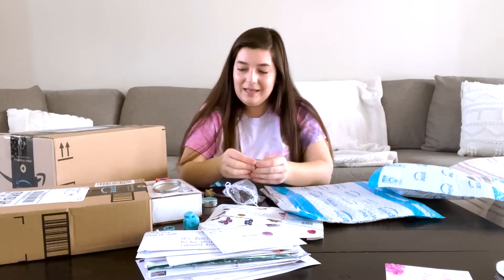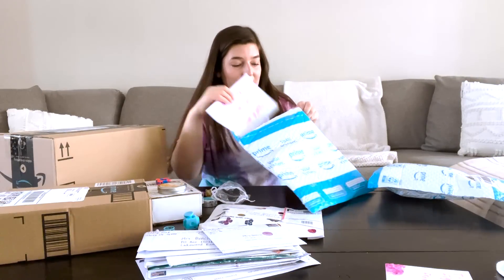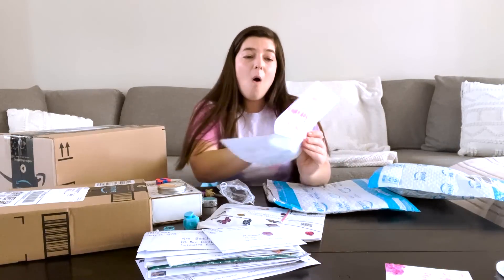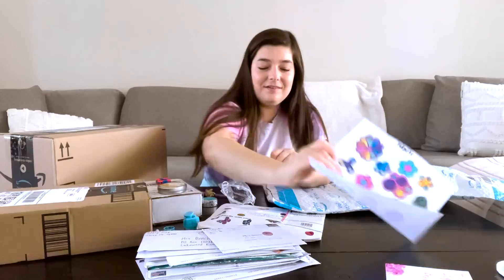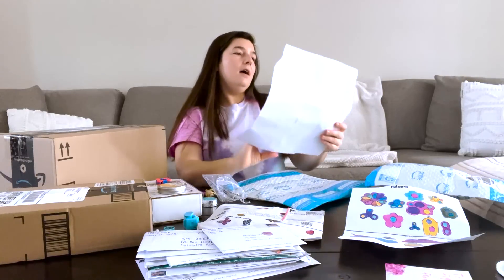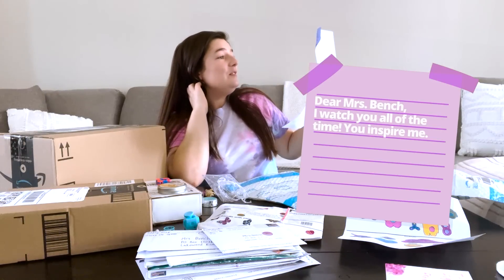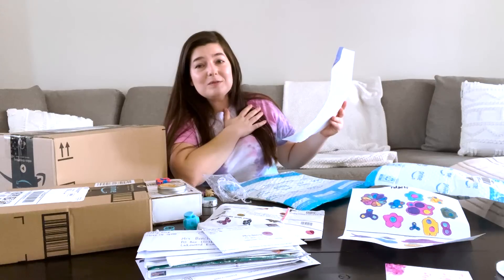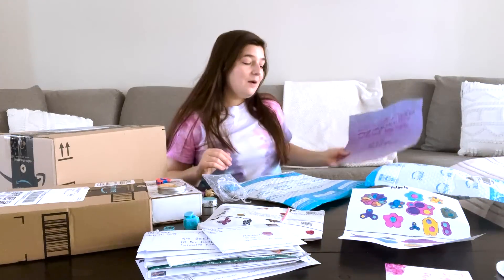Thank you so much for the putty and all these fidget toys. It said Pippa. 'To Mrs. Bench, have a great day. Love, Pippa.' Wow, Pippa is an artist — look at all the fidgets. And there's something super big in here, like a big picture. 'Dear Mrs. Bench, I watch you all the time. You inspire me. You are an amazing person. I want to be just like you.' That is so sweet — I'm going to cry of happiness. I love that so much. Thank you so much, Pippa. That was so precious.